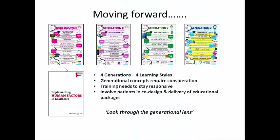Moving forward, we've got to start looking through the generational lens. In the NHS, we've got four generations working side by side, all with different learning styles, and these concepts require consideration — we have to adapt our training to stay responsive. We've also involved patients in the co-design and delivery of educational packages, particularly at the outreach-patient interface where we play quite an important role.